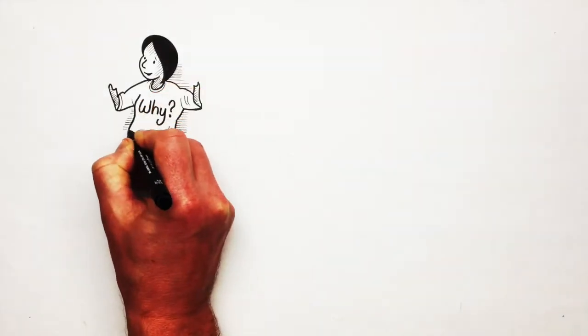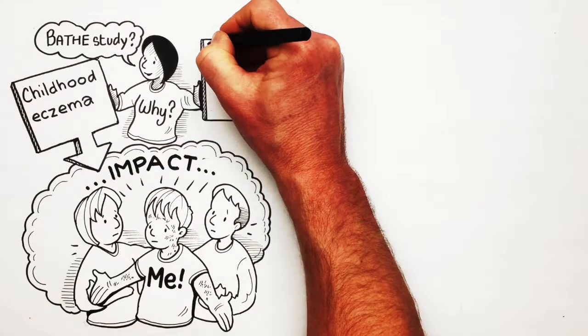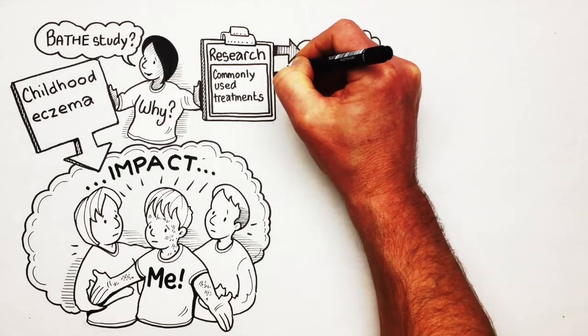So why did we do the BATH study? Well, childhood eczema has an impact on lots of people's lives, but there is not much research on whether some of the most commonly used treatments work, and if so, how best to use them.